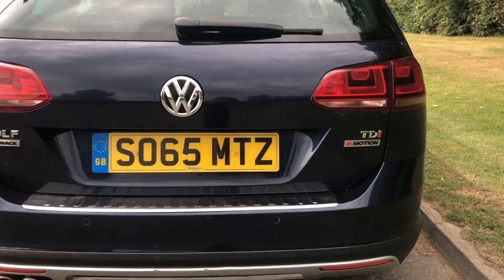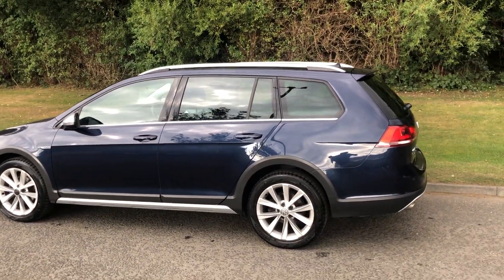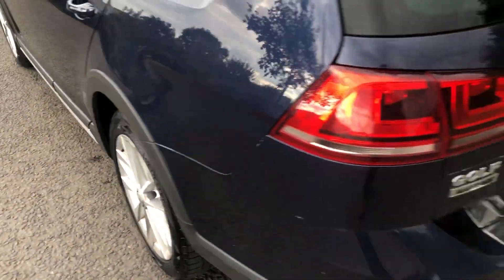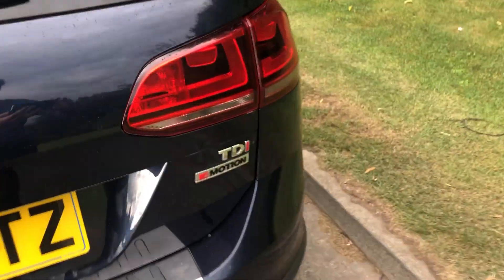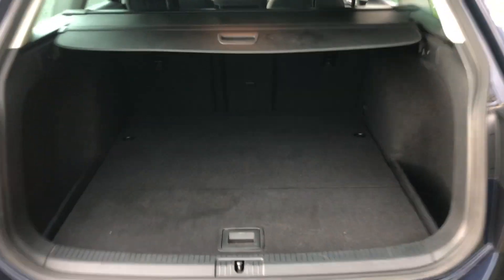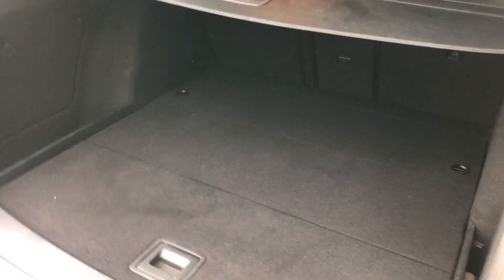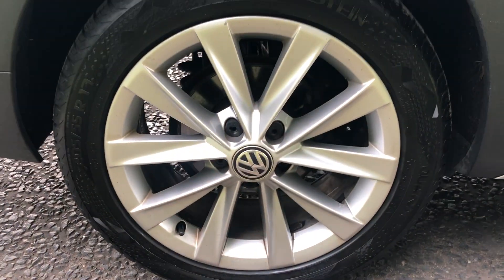I'll show you that side again. Finished in this really nice blue metallic paint, it's quite a rare car to come by — these Golf All Track TDI four-motion. Great drive, good space, great size. You've also got a spare wheel underneath there and nice alloy wheels.